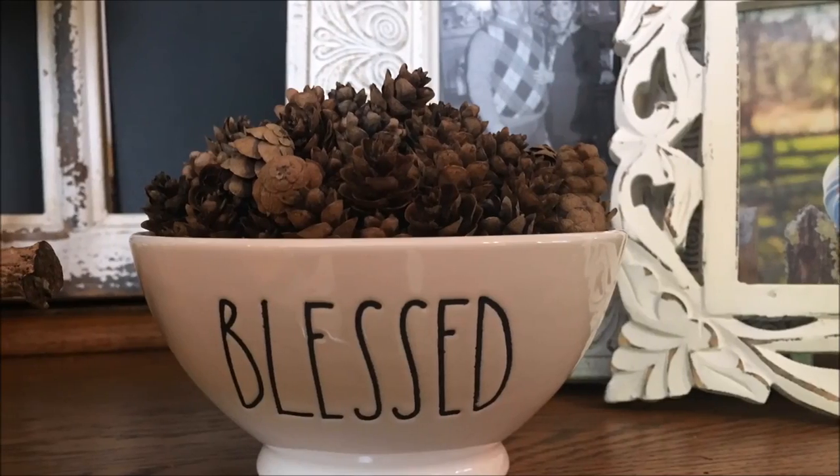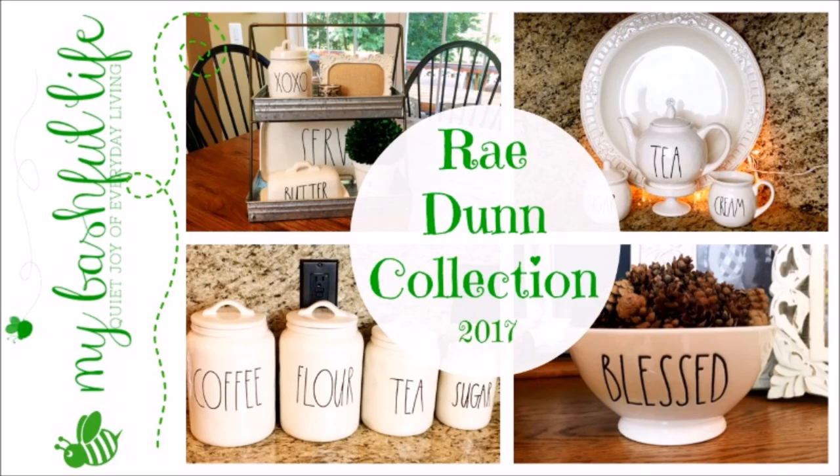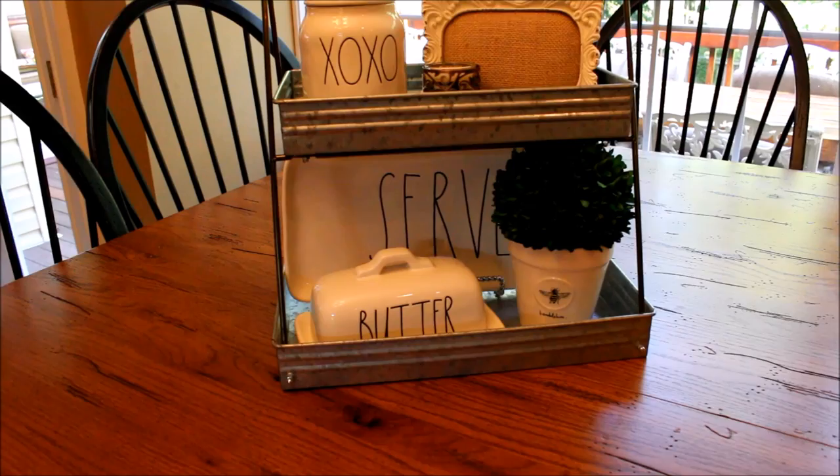Hey everybody, it's Mickey, and today I have a really fun and very requested video for you. Today I am sharing my Ray Dunn collection. I have been collecting Ray Dunn pieces for less than a year now, and I must admit I am totally into it. I enjoy the hunt for my wish list pieces — I just wish they were easier to find.